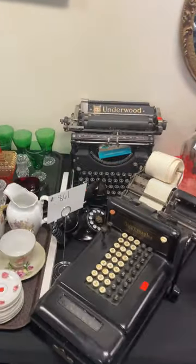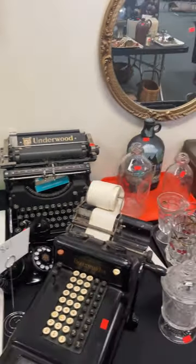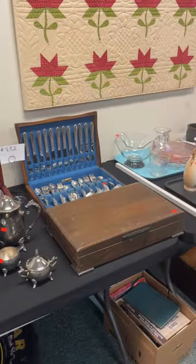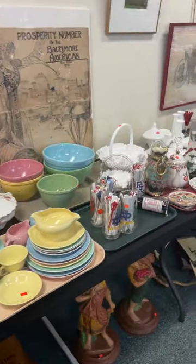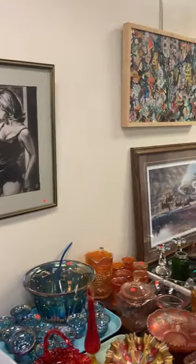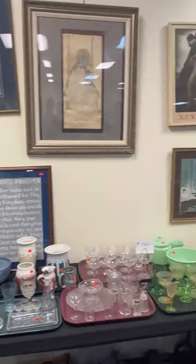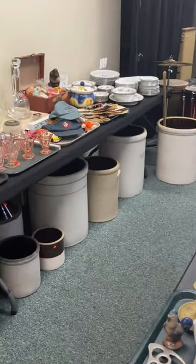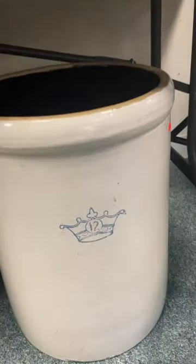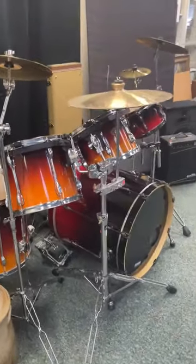Some cool ones here — this Burroughs calculator and this Underwood typewriter. All this artwork on the walls is going as well. These Blue Crown Crocs, and the drum set will be featured in our Rock and Roll auction.